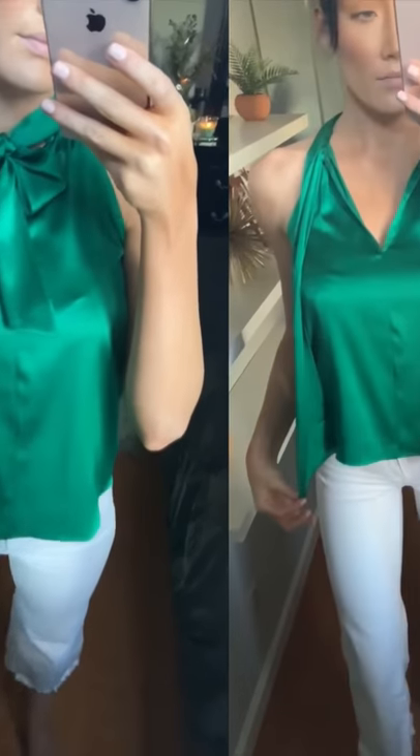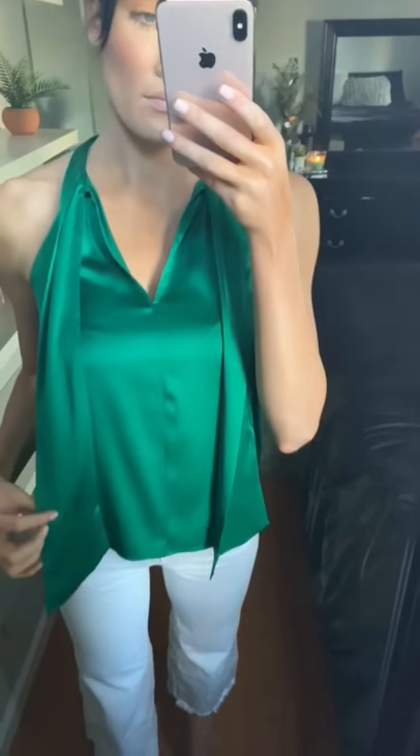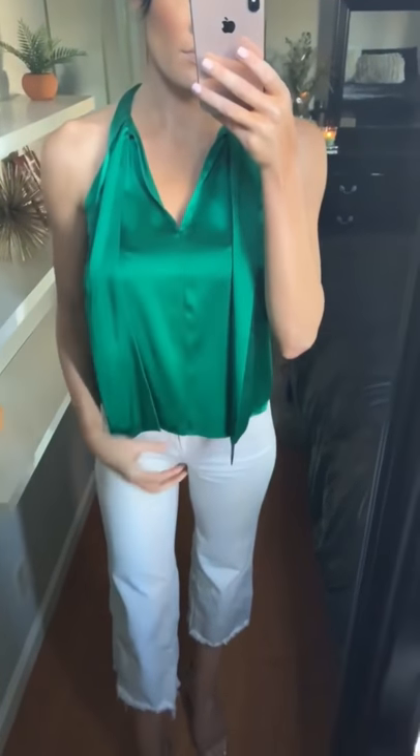The self-tie can be worn as a bow or as a silk scarf draped over the blouse. The Petra V-neck blouse comes in pepper green and white.